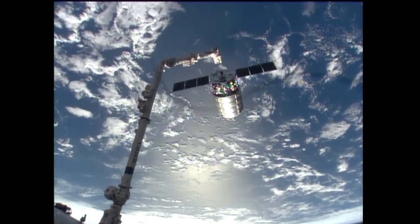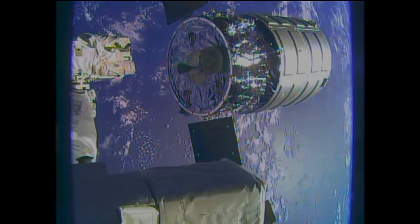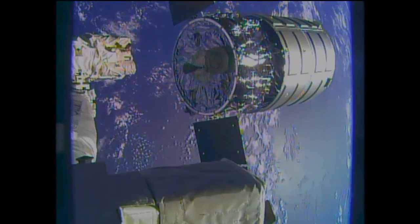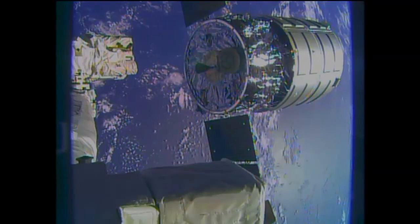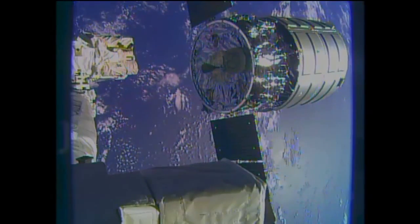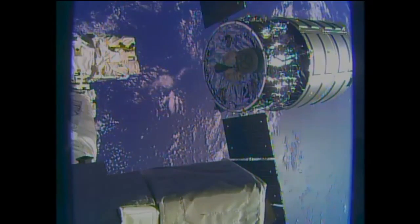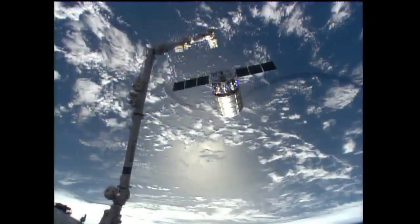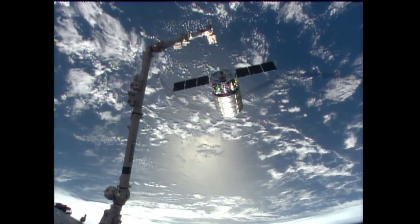Houston, abort is armed. Copy, armed. Abort commanded. Copy, commanded. Karen Nyberg has sent the abort command to Cygnus. This will signal its engines to begin firing to move it away from the International Space Station. The arm is now at 1.5 meters away from the spacecraft.